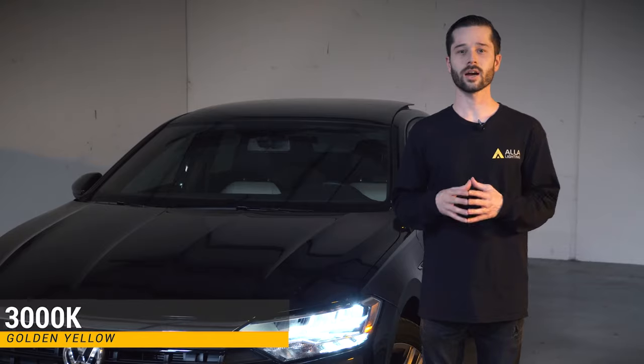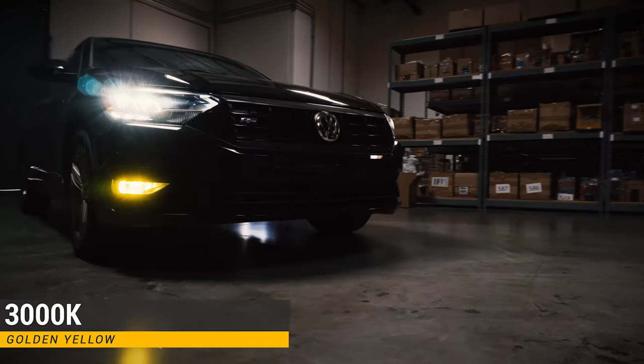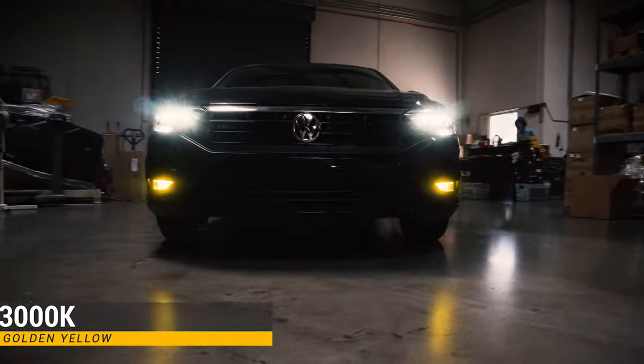The second bulb we have is a 3,000 Kelvin fog light bulb. This color temperature puts out a golden yellow light to give you the sporty look.